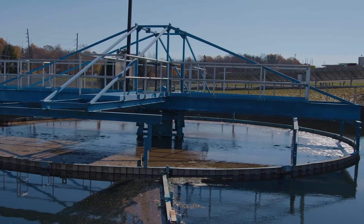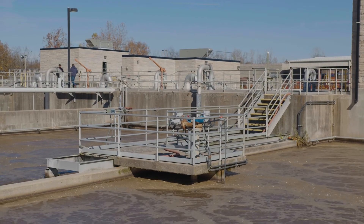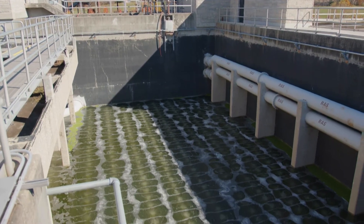At the very basics, a wastewater plant is what takes all the sewage — the wastewater from lots of places — and cleans it up so that it can go safely back into a stream.